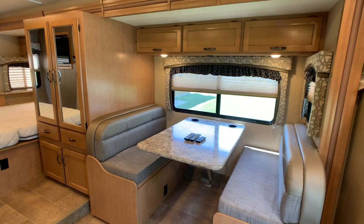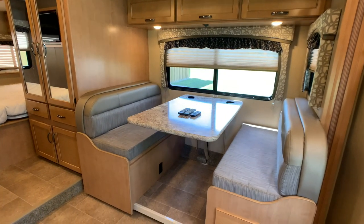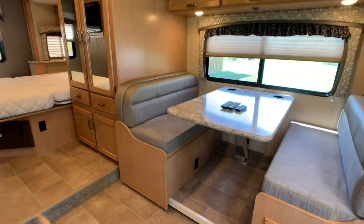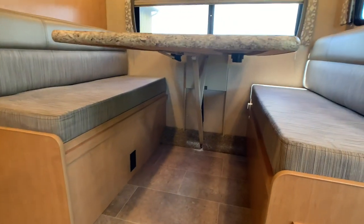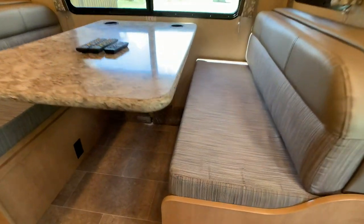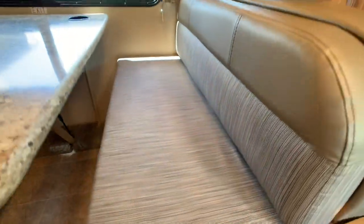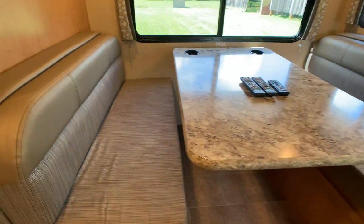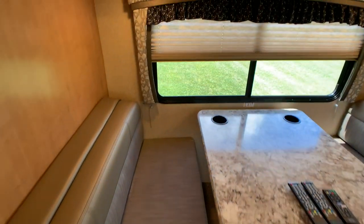This is going to be the full wall slide — a super slide. It accommodates the booth dinette, the closet, and the queen bed. The booth dinette breaks down into a bed pretty easily, definitely sleeping two grown adults. The fabric is a cloth, stain-resistant fabric. Beautiful window treatments here.